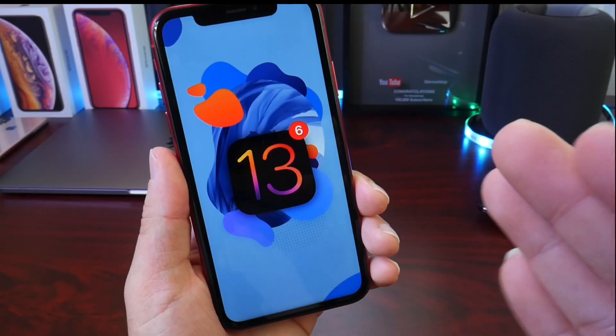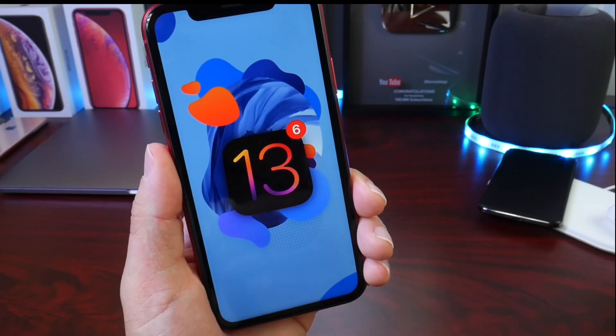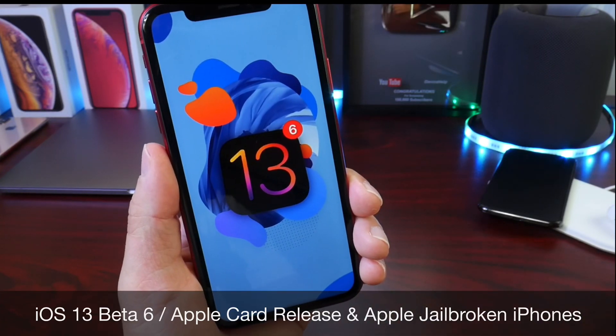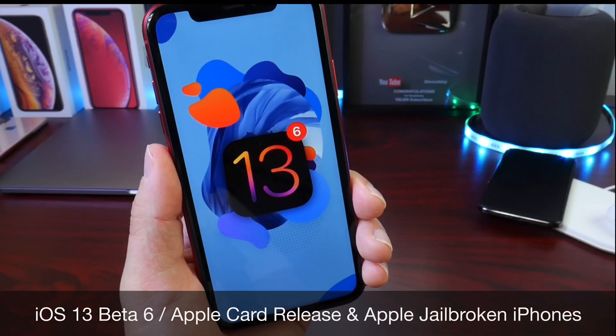Hey guys, welcome back to the channel. Today I want to talk about three specific topics and information that I wanted to share with you guys. Starting with iOS 13 developer beta 6 and when we can expect Apple to release this software. We're close to having a shift on beta releases and we'll get to some of that information in a few seconds.